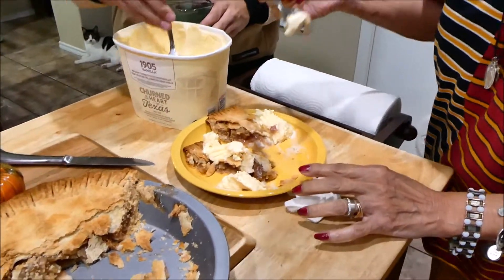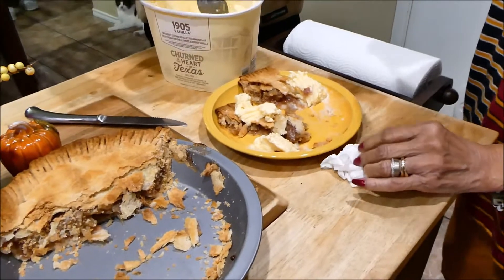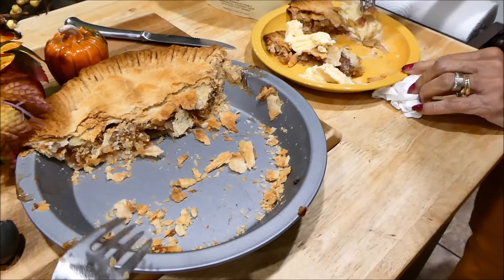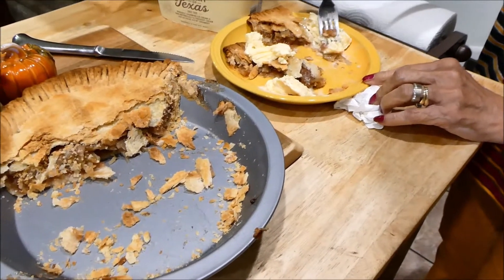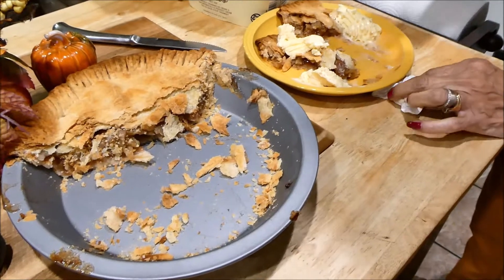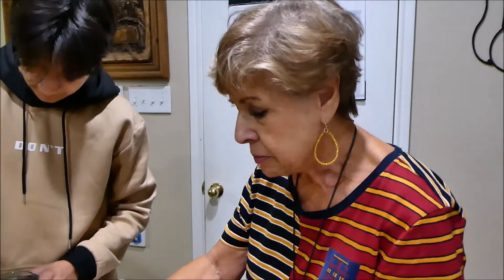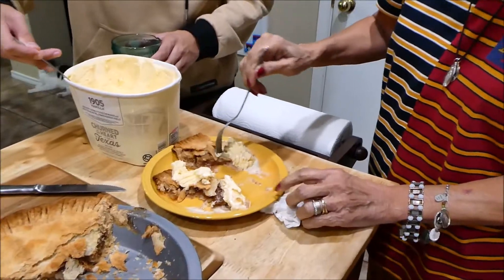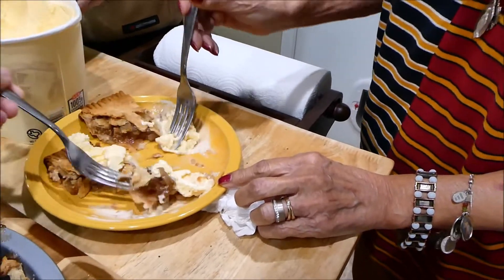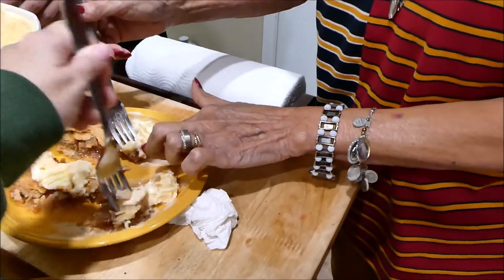Everybody's trying my apple pie. I made it a week ago and this is what's left of it. You'll see that video because I barely added the ending clip — I totally forgot to show you guys how it came out last week. Mom likes it — very good! It's good right? I actually do like it and I don't eat sweets that often.